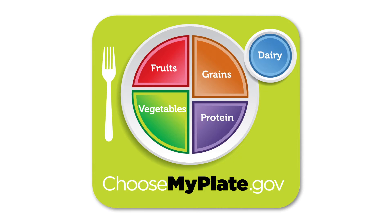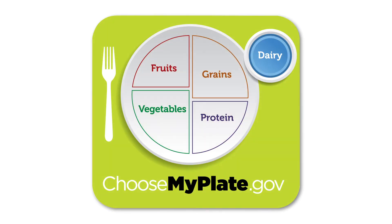The five food groups include dairy. Dairy foods include things like milk, cheese, and yogurt. When you add cheese to your sandwich, you're adding dairy to your day.